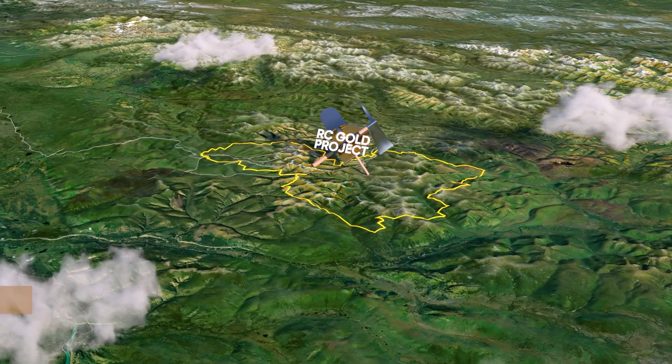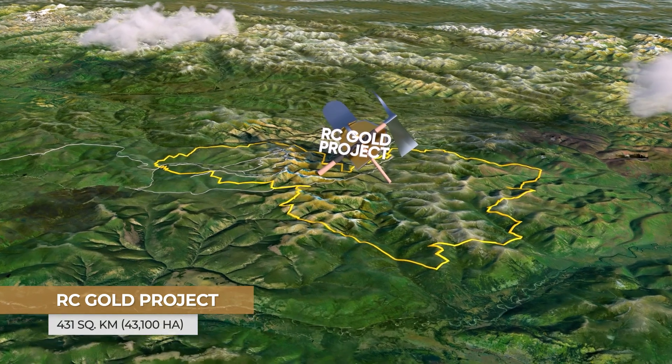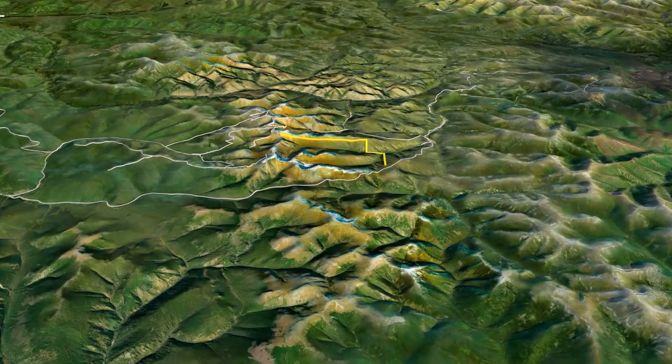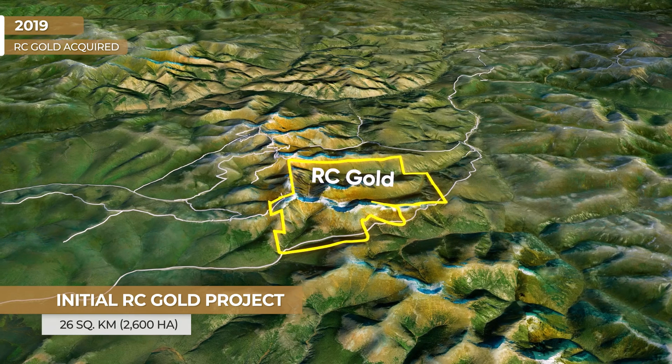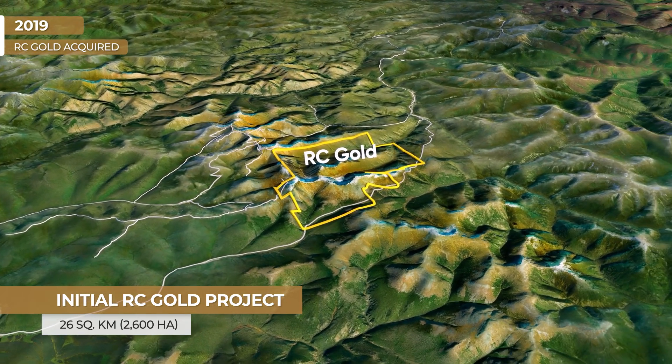Sitka Gold has made remarkable progress in creating shareholder value in the past few years. The initial RC Gold project acquisition in 2019 consisted of just 26 square kilometers. Let's review a timeline of our progress to date.